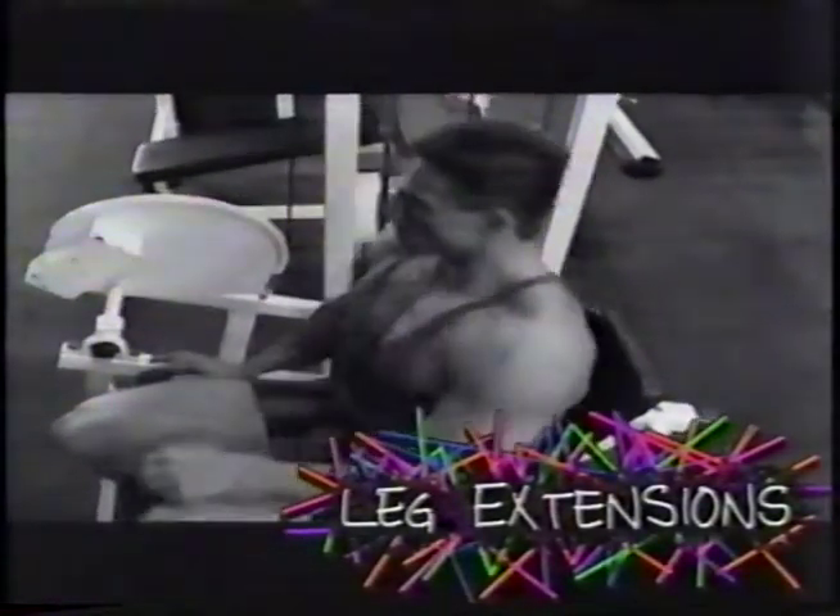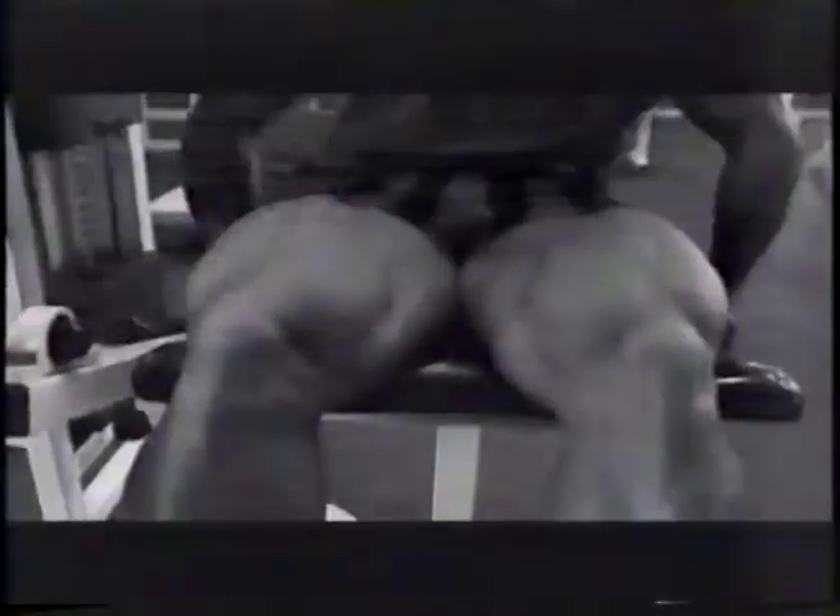To warm up the quad for a heavy pressing movement, Dave always begins with leg extensions. By pre-fatiguing the quad, less weight is needed for the compound exercise. Thanks to his training smarts, Dave has never had a sports-related injury. Rather than bounce the weight up, Dave concentrates and squeezes. One look at his quads should tell you his technique works.